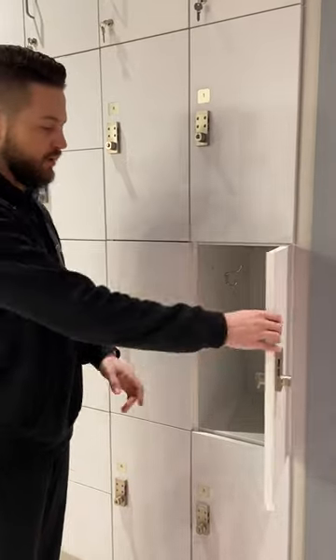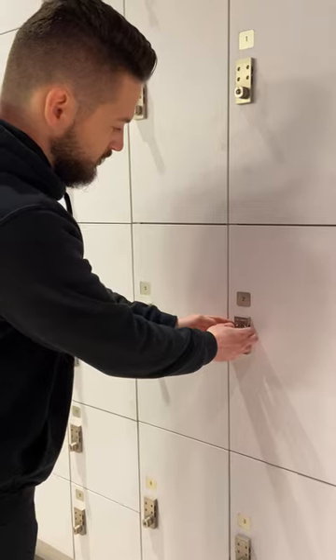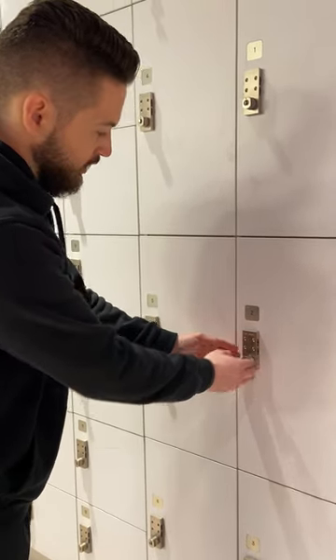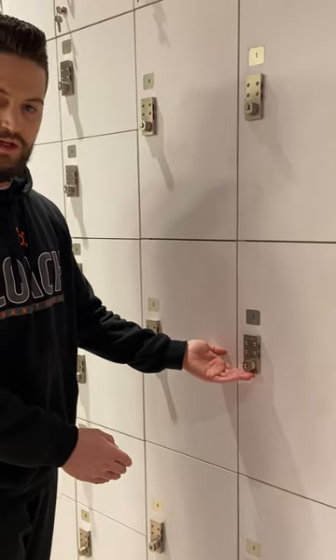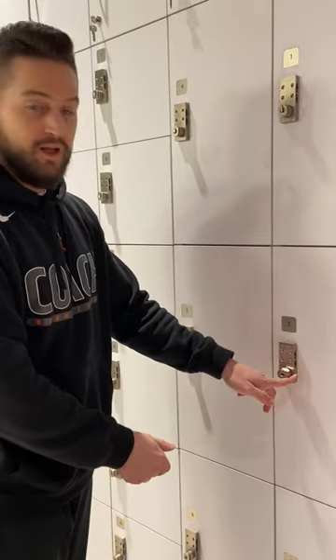Once your stuff is inside, we'll go ahead and close the door up and make sure it's flush. You can make whatever code you'd like. For quickness, I'm just going to put everything to the number nine. There are four twistable knobs here. You set your code to whatever you'd like it to be. You're going to twist it to the right and you'll see the logos for unlocked and locked.